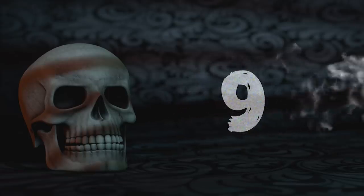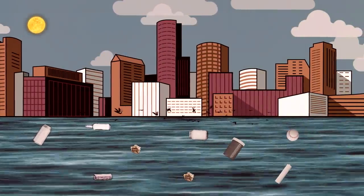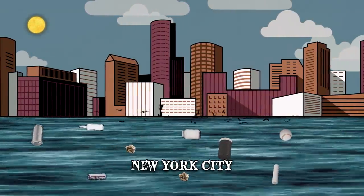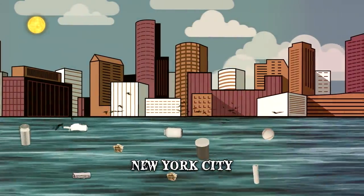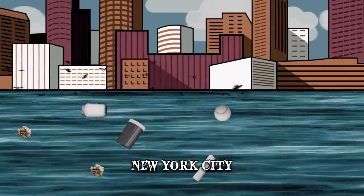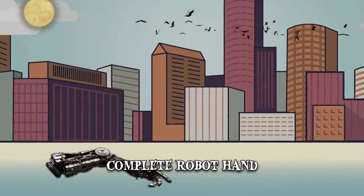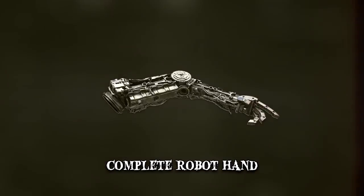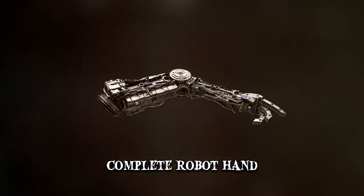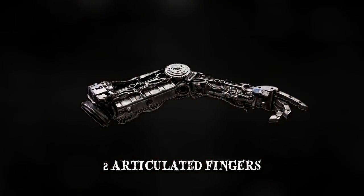Number 9: Robot Hand. Throughout the years, there've been many bizarre items found on the shores of New York City. While many seem to echo the city's past, others seem to be reflective of its future. Such was the case with this recent odd discovery: a partially complete robot hand. The mysterious mechanical hand was found at Great Kills Park Beach in Staten Island and featured two articulated fingers.